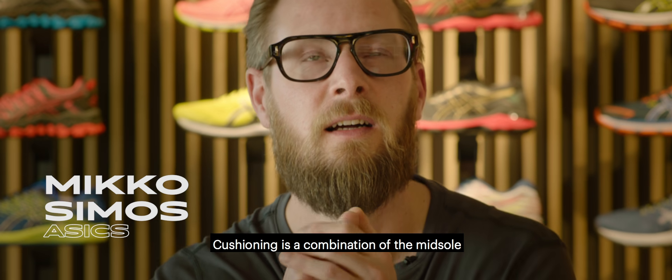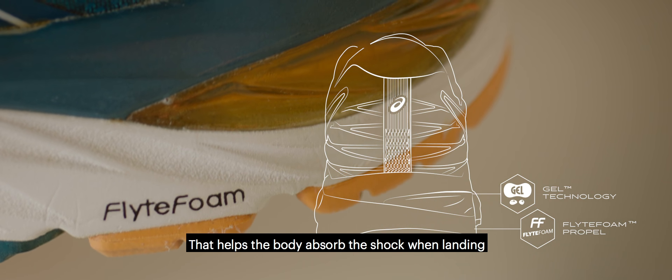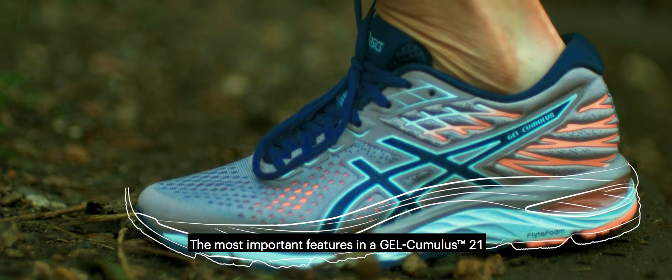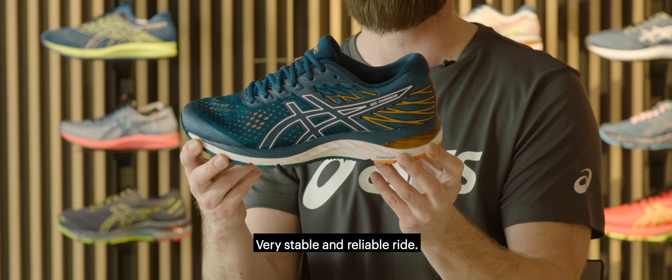Cushioning is a combination of the midsole and the gel unit in a running shoe that helps the body absorb the shock when landing. The most important feature in the GEL-Cumulus 21 is the gel unit in the heel — a very stable and reliable ride.